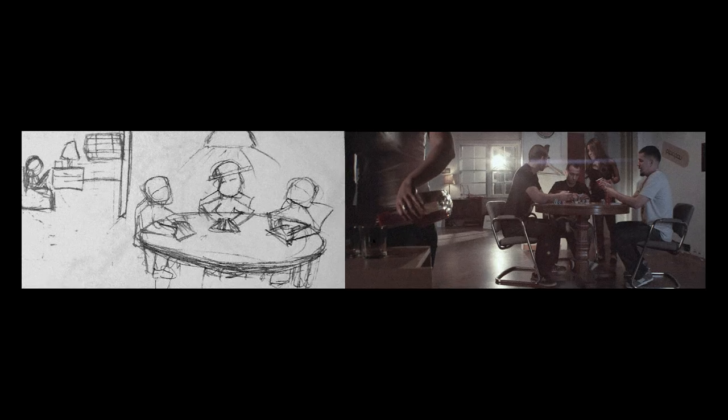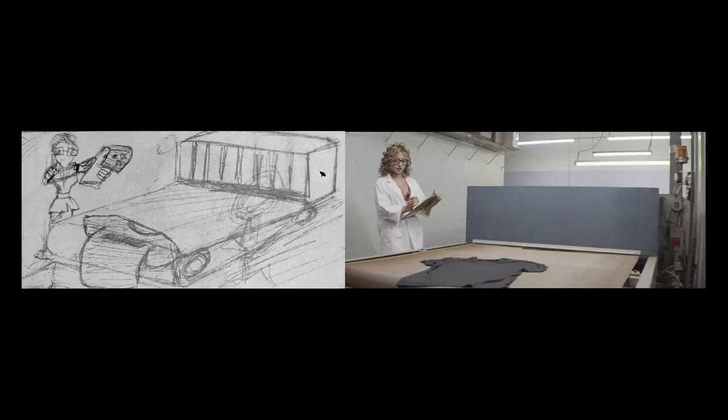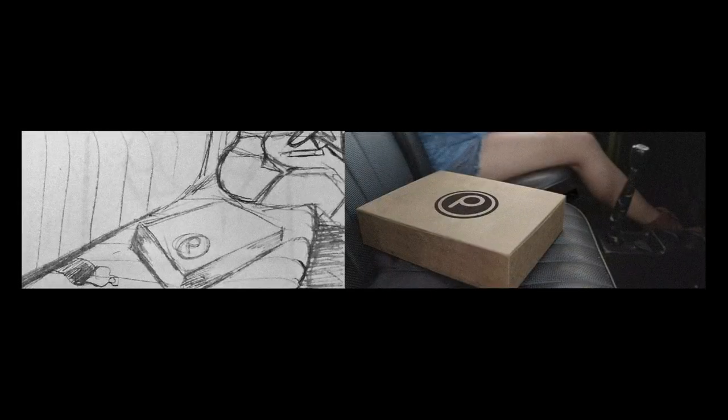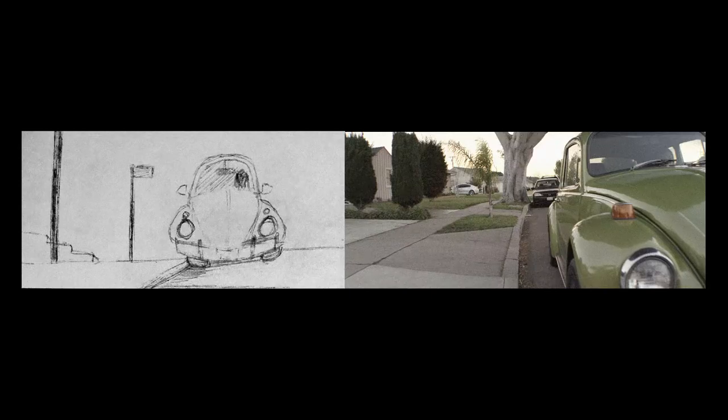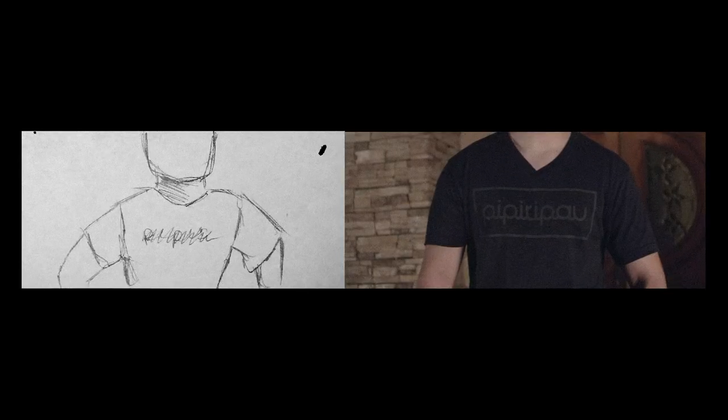Making detailed storyboards can be very helpful. They act like a map on the day of filming, so you don't have to keep figuring out what comes next or how to frame each shot. They give you a clear picture of what each scene should look like, easily helping you set up your shots. But even though storyboards are very useful, it's good to stay flexible because things might change during filming.